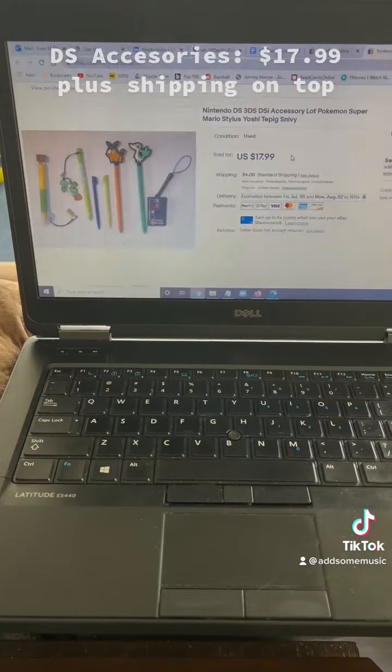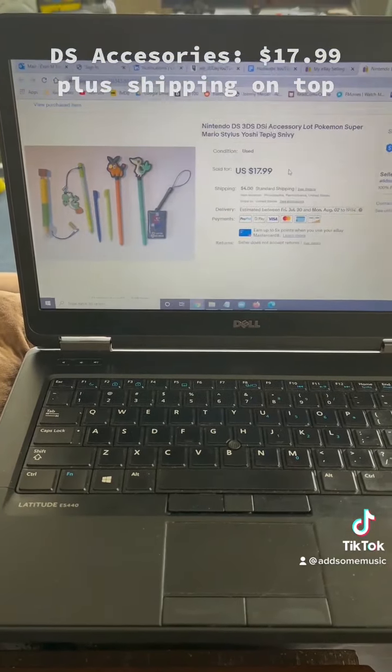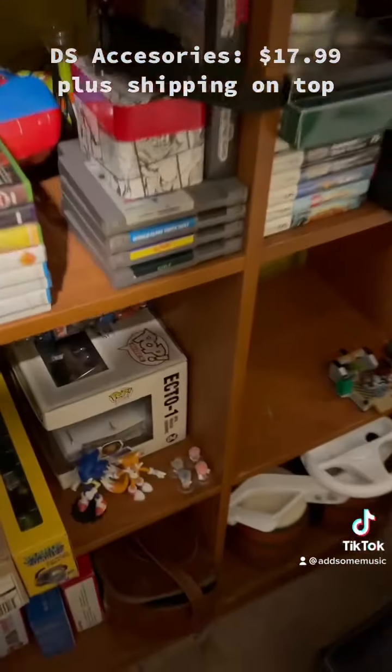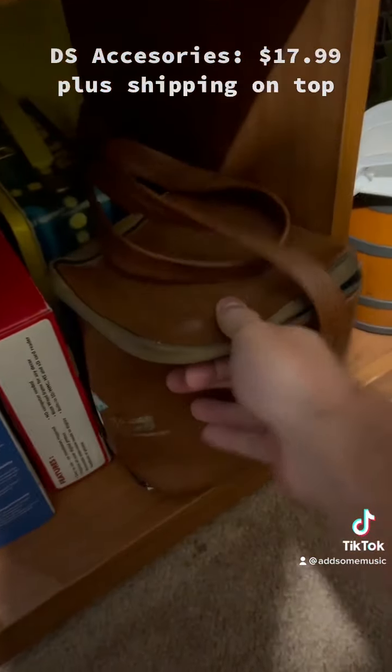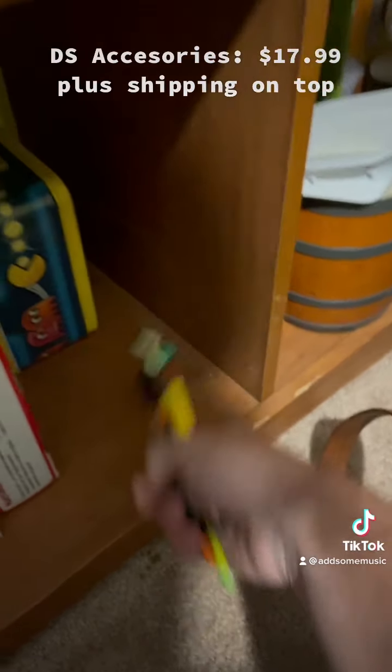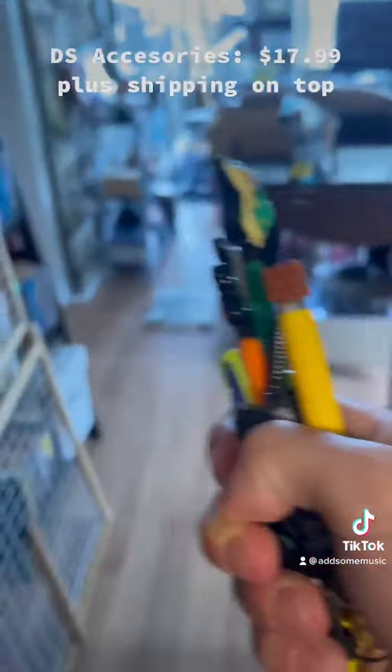First up is a series of Nintendo DS accessories. These are going to be about $18 plus shipping. We'll make sure that we have everything from the listing when we go to ship.